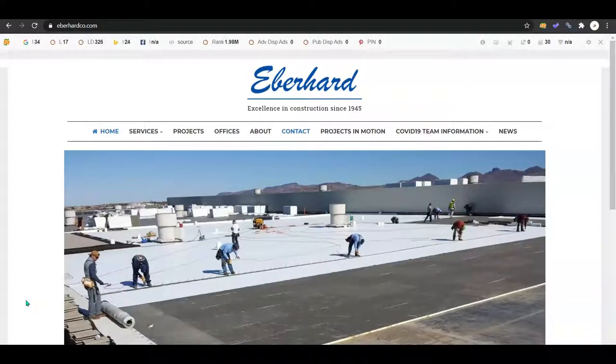Hey, Eberhard crew. This is Brianna from Chipmunk SEO. I had reached out to Kayla today and she told me I could go ahead and send you guys this video. I was just making this quick video to show you how to improve your website so that you can bring in some more customers for free.